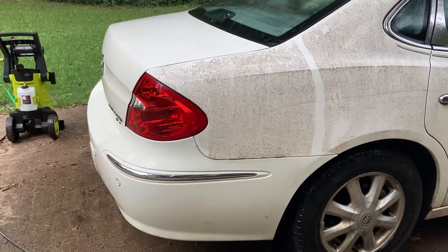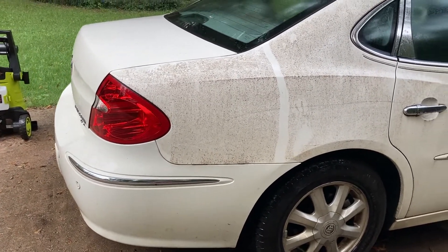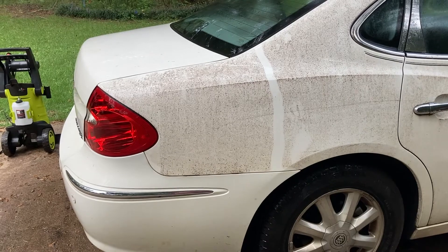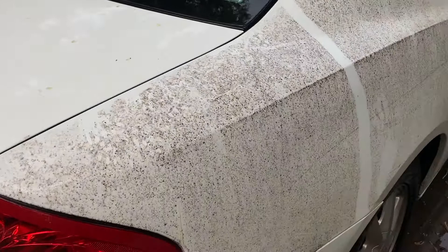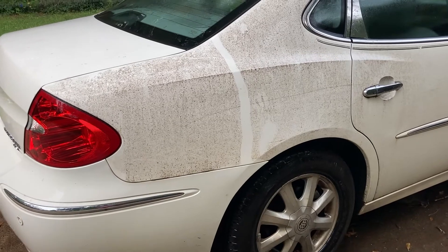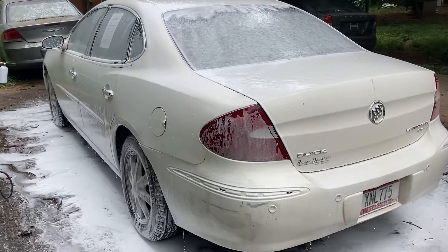I just wanted to show y'all what a difference just a pressure washer makes. I did the deck lid, rear bumper, and just a line down that quarter panel — is that amazing or what? That's it, just a pressure washer. We've also got sap all over this car so I'm going to have to deal with that. Here she is during her snow foam bath — all pressure washed up, letting the snow foam sit for a minute.